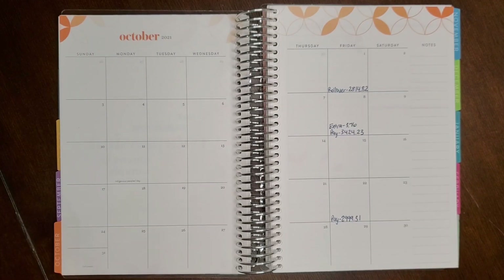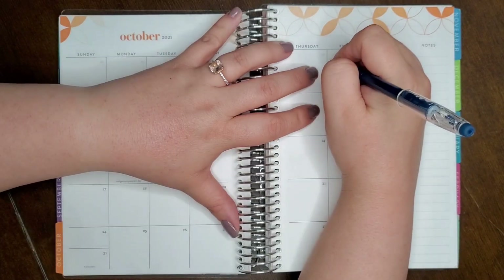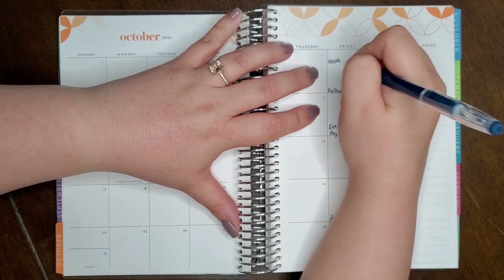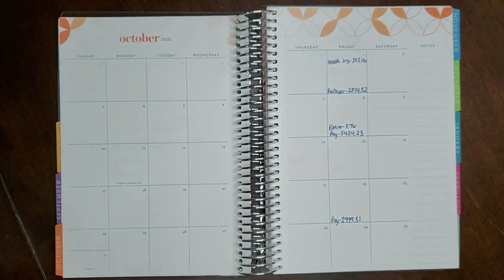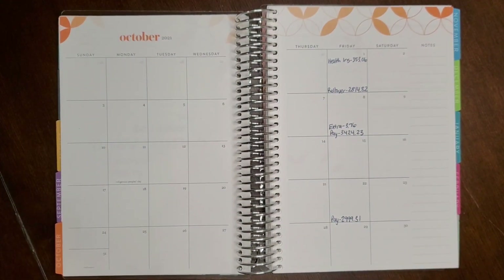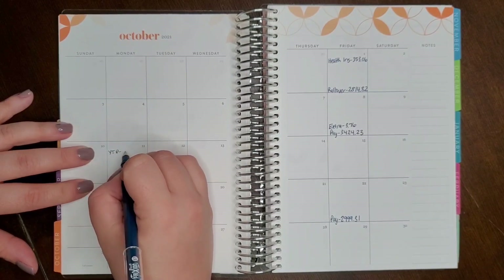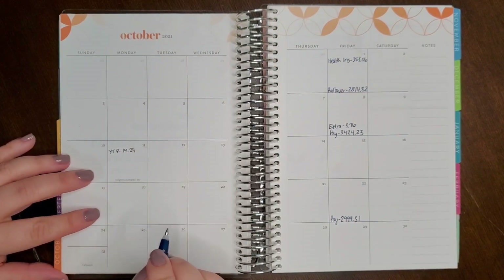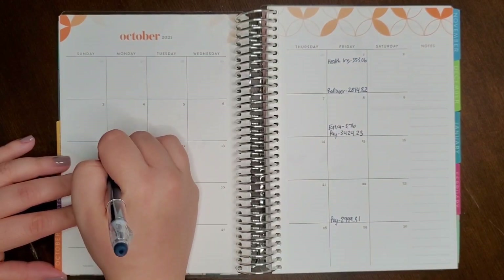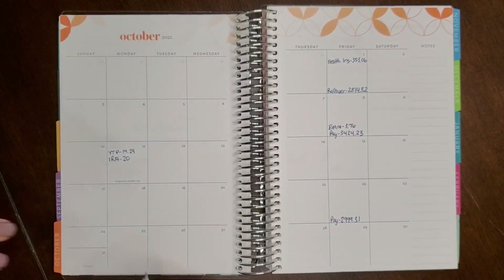Second, bills that have due dates. Our first one is new health insurance on the first. Next is YouTube Premium on the 11th — $19.24 — that gets me ad-free YouTube and YouTube Music. I also have a quarterly maintenance fee on my Roth IRA, $20 every three months, managed by a company.